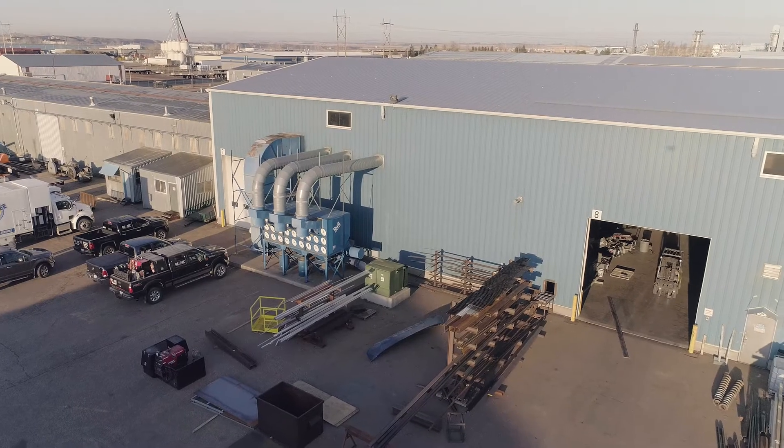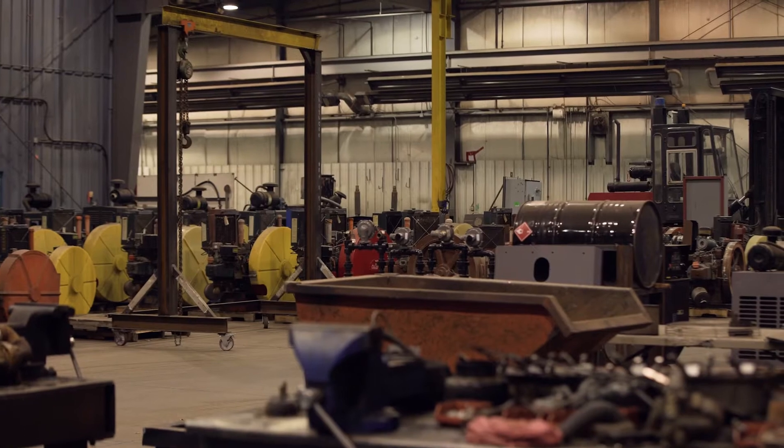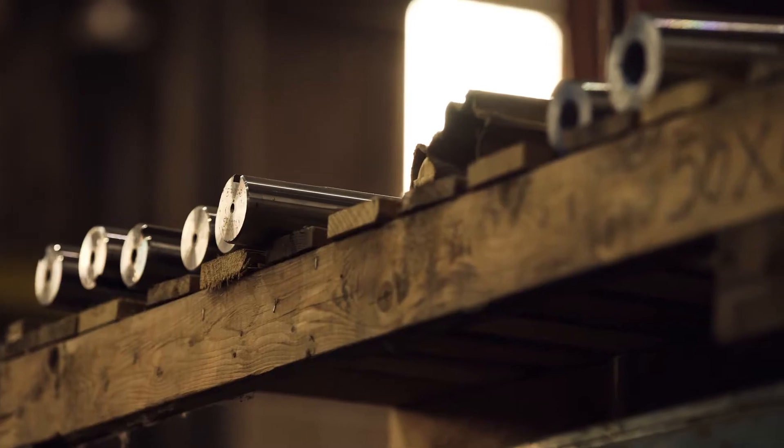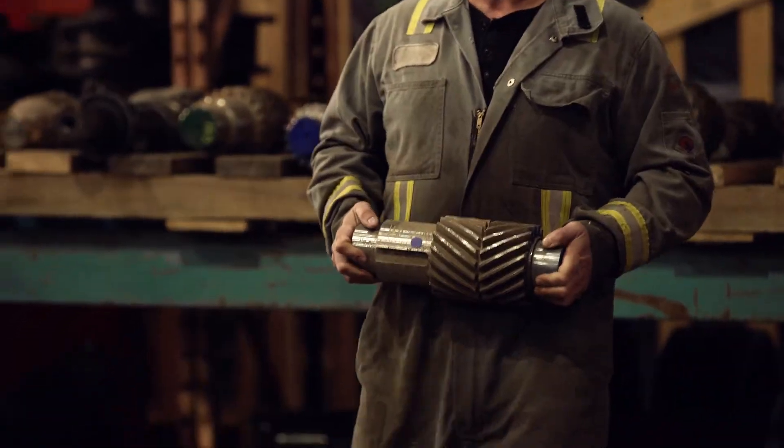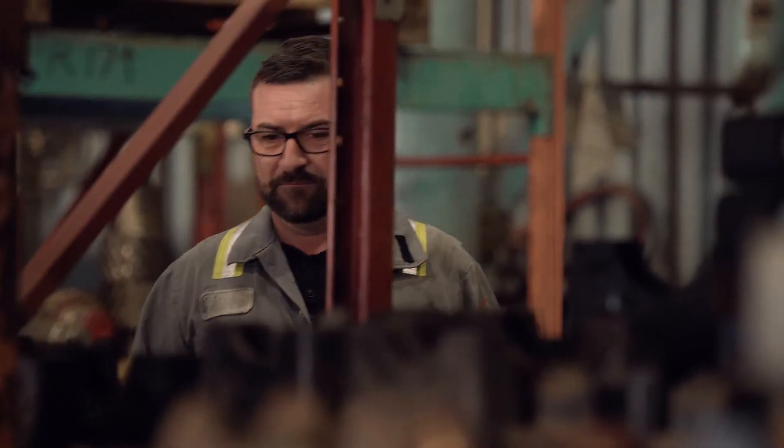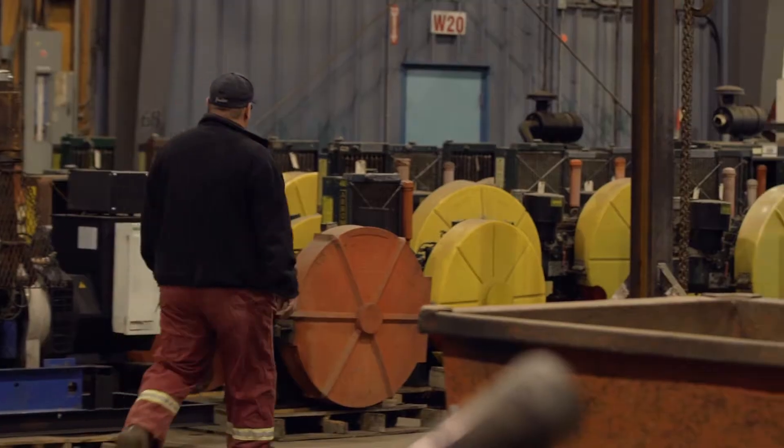I'm Jason, I run the pump jack division in Medicine Hat. It's a 100,000 square foot facility. We buy used equipment from the field and we bring it in here to refurbish it for resale. Here we have a vast inventory of used parts for pumping units, for aero engines, any sort of driver, all brands, all sizes.